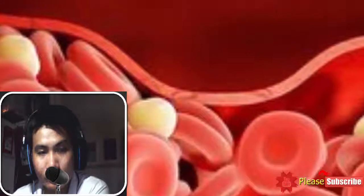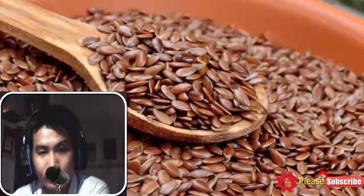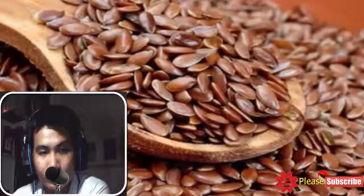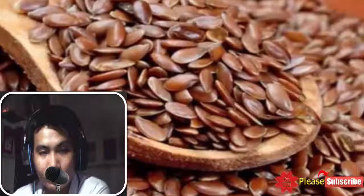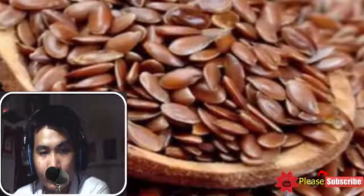10 home remedies for blood clots. 1. Flax seeds: These seeds are a storehouse of various minerals and omega-6 fatty acids. These nutrients are necessary when it comes to preventing the onset of a blood clot. You can consume a handful of flax seeds to improve blood circulation in your body. Additionally, you can incorporate the seeds into salads and smoothies to get maximum benefits.